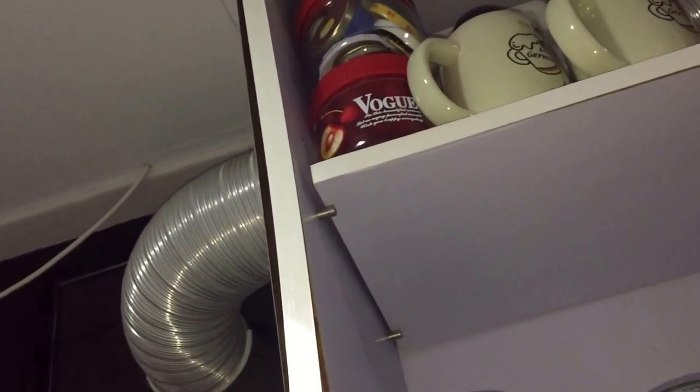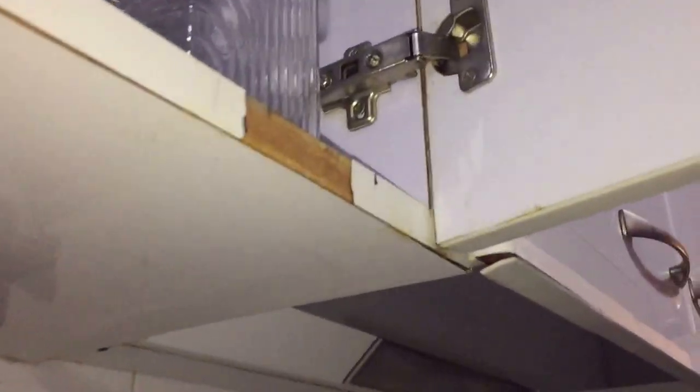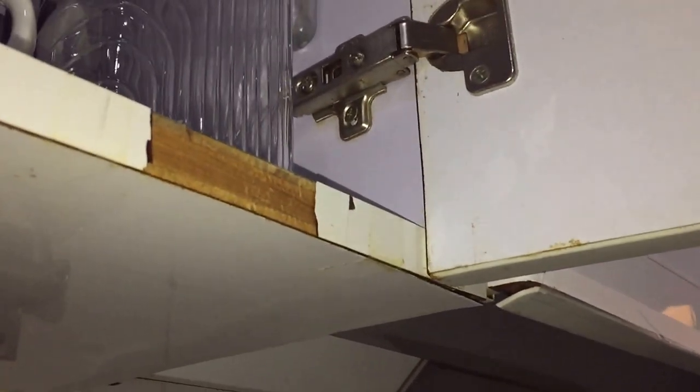Apparently our helper was doing something — maybe opening or closing the door — and this happened. Just goes to show how cheaply some of these hinges are made and how cheaply some of these cabinets are installed.